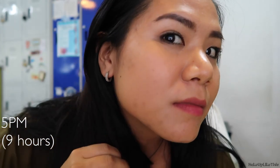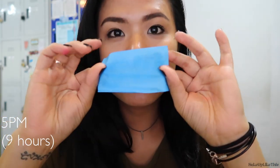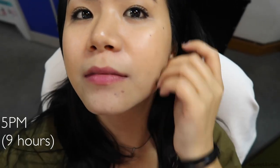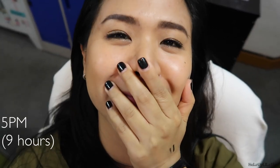As for longevity, my last check-in was around 5 p.m., meaning I had been wearing the foundation for 9 hours and there was still coverage. Yes, I had oiled up a bit by the evening, but every time I blotted off the oil, the foundation was still there. And that day, I was half outdoors and half indoors. The foundation handled the humid Philippine weather, and I didn't retouch at all.